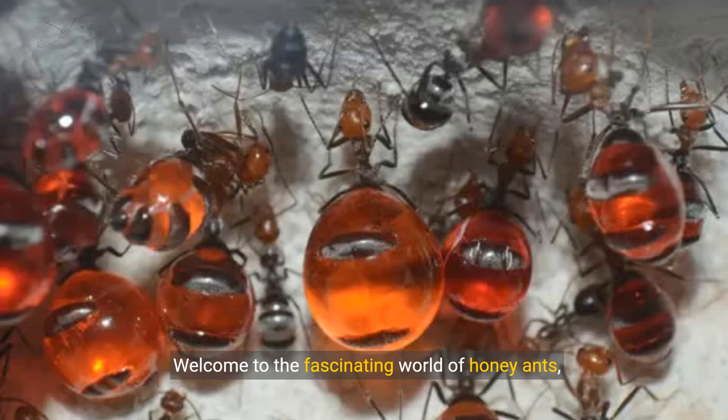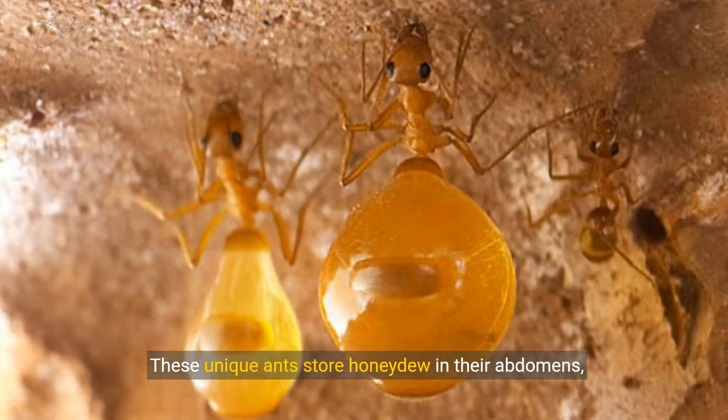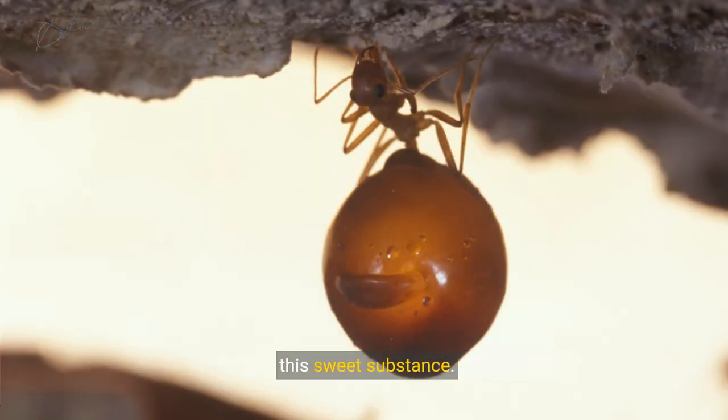Welcome to the fascinating world of honey ants, where nature's ingenuity is on full display. These unique ants store honeydew in their abdomens, creating living storage vessels. Hanging upside down, they fill their abdomens with this sweet substance.